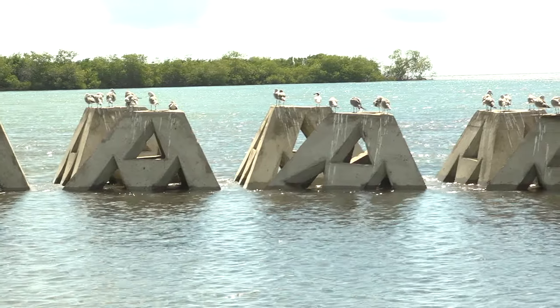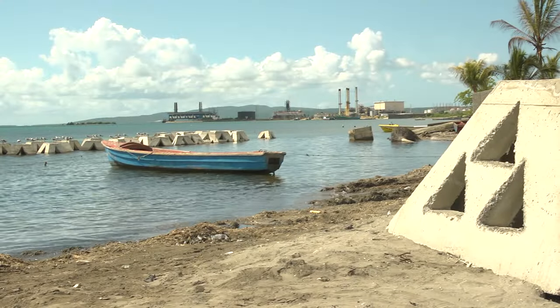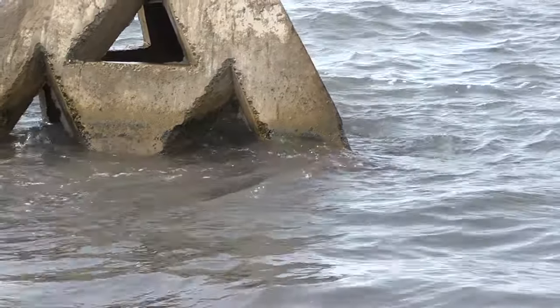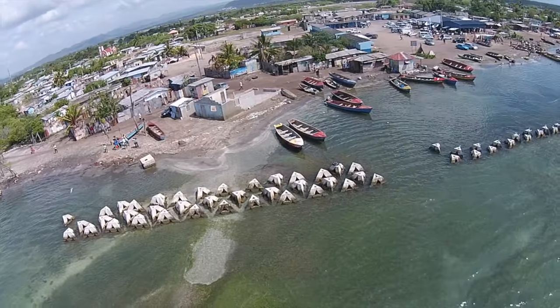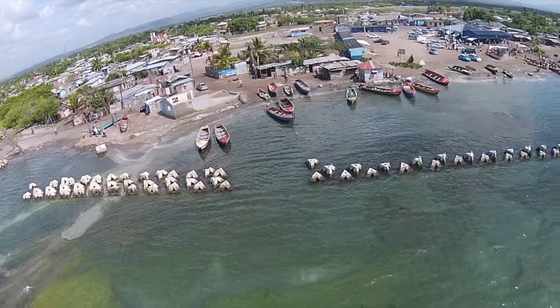Wave attenuation devices, or WADs, are pyramid-shaped hollow concrete structures that rebuild beaches by trapping the sand that floats in the water as tides ebb and flow. Over time, the sand accumulates until the beach is completely rebuilt.